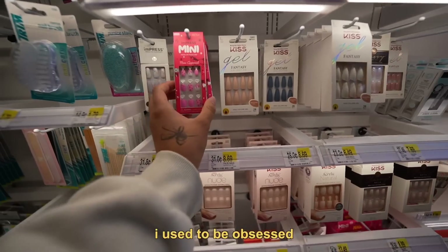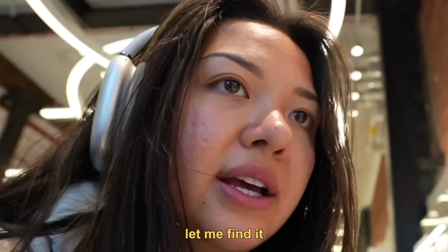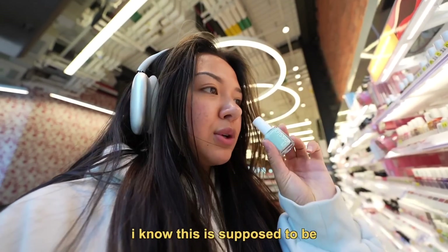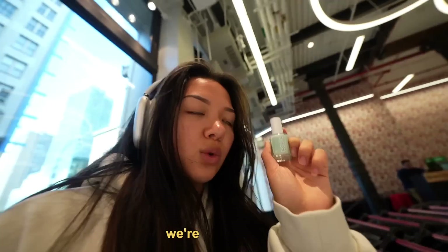It's still well organized. I used to be obsessed with like little press-on manicures. I still am to this day. You guys remember when there was like this certain Essie polish that everyone used to buy? It was mint candy apple. I know this is supposed to be like a fall video, but I'm just going to get this for the nostalgia, because do you guys remember when this was the shit? We're going to buy it.